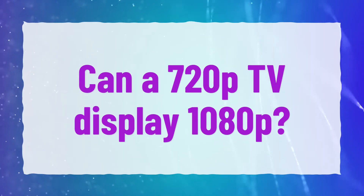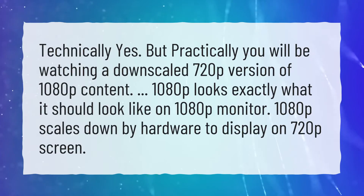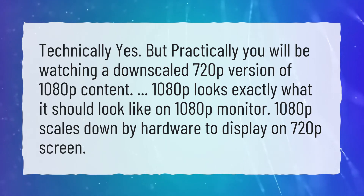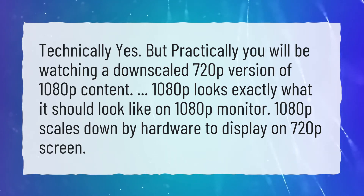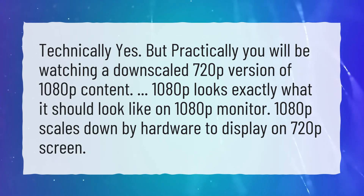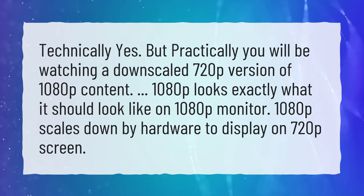Can a 720p TV display 1080p? Technically yes, but practically you will be watching a downscaled 720p version of 1080p content. 1080p looks exactly what it should look like on a 1080p monitor, but 1080p scales down by hardware to display on a 720p screen.